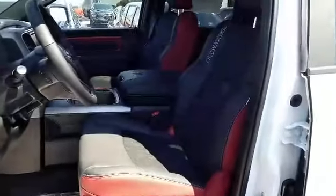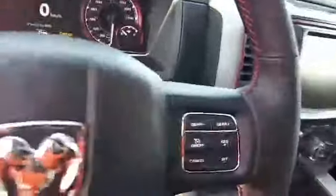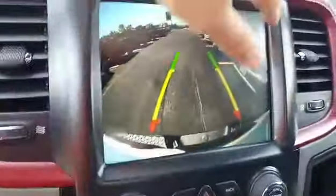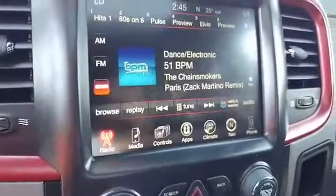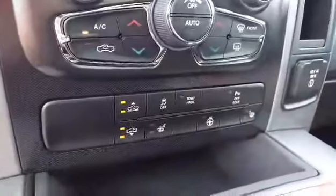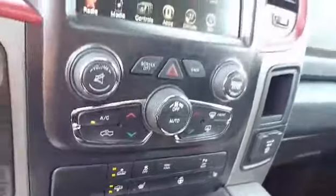On the inside: black leather heated seats, keyed steering wheel, push button to start, touchscreen radio with the backup camera, navigation, 4-wheel drive, air suspension, park sense, and a sunroof.